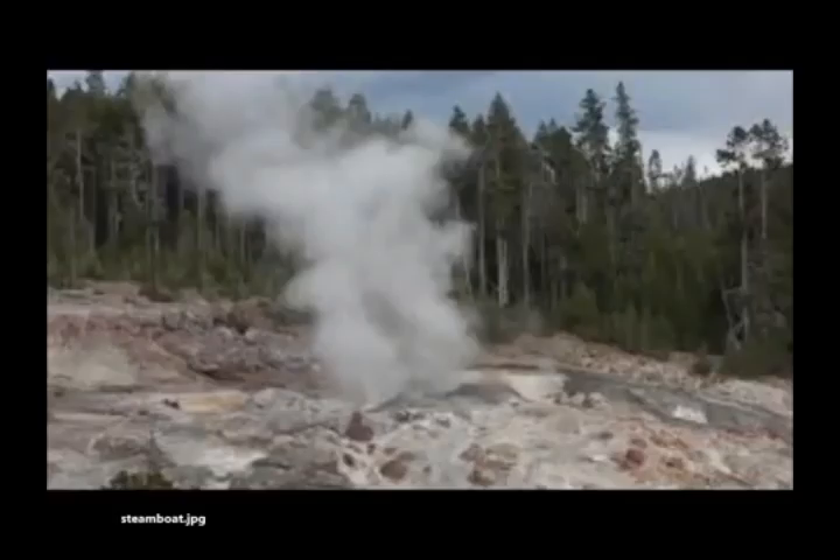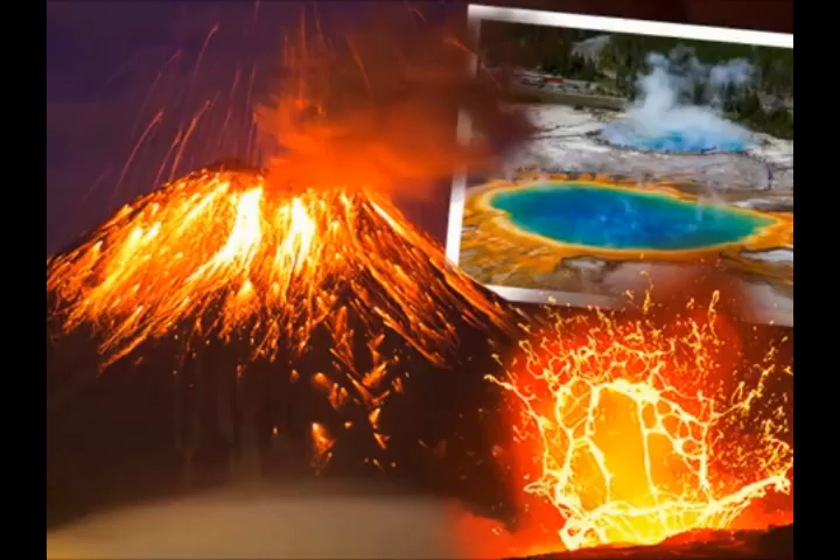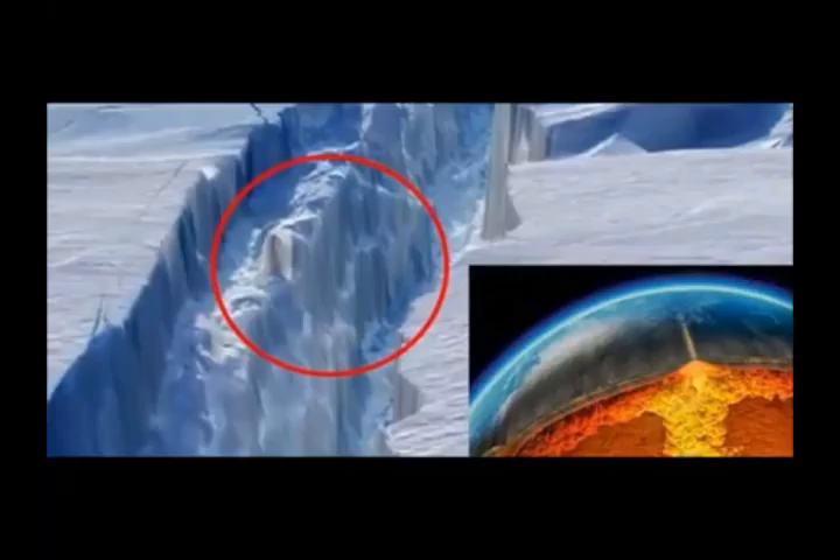No wonder the glaciers and ice caps are melting. We already know that Antarctica has over 100 volcanoes and a lot of them are active. And now they have discovered a hot spot — a mantle plume melting Antarctica from below. This is on Disclosed TV by Valium.